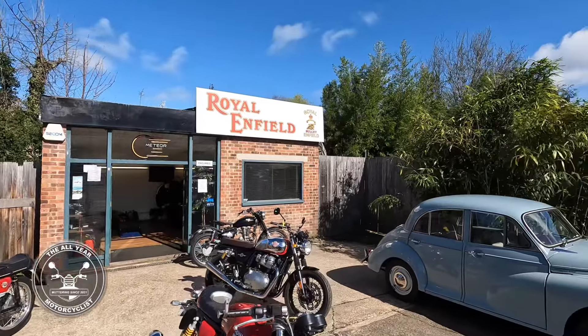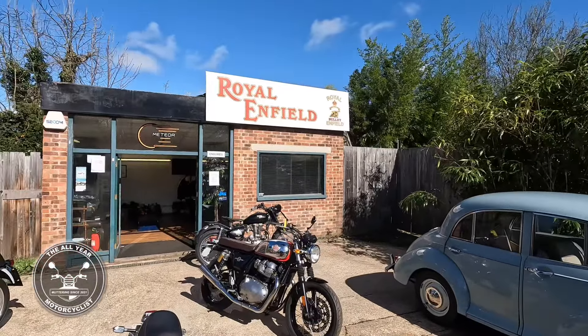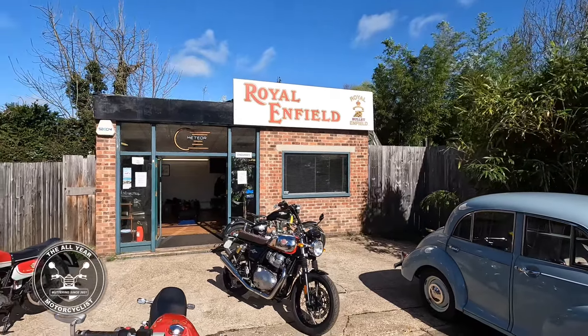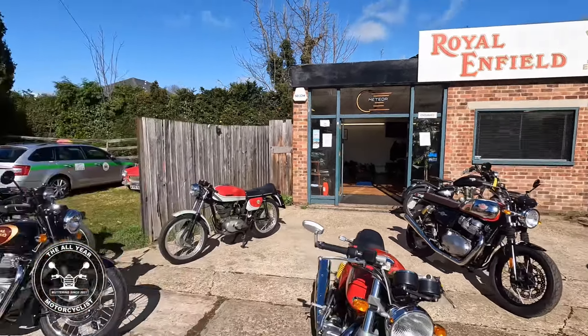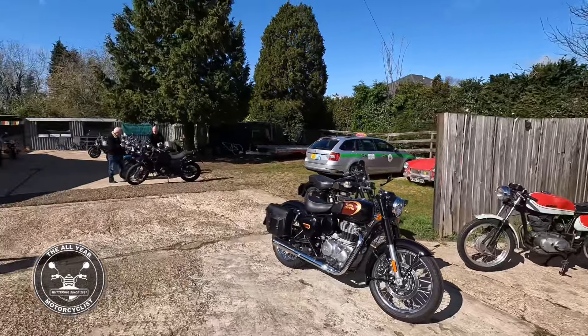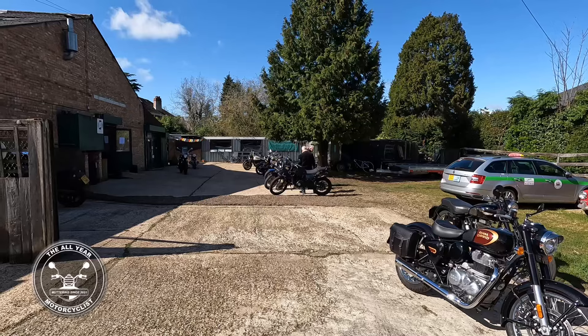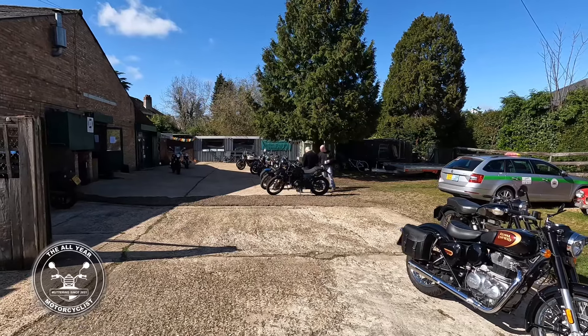Just thought you might like to see this little video, see what's going on. Spring's in the air, summer's round the corner, absolutely marvellous. And you're always welcome here at A-Woods — there's always a cup of tea. Marvellous.